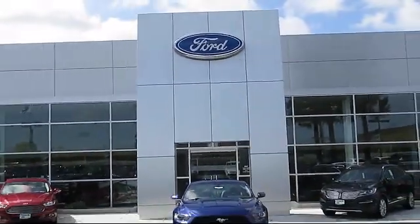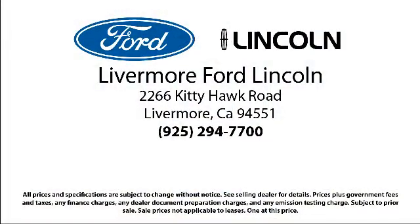Come visit us at 2266 Kitty Hawk Road in Livermore. Your next vehicle is waiting.